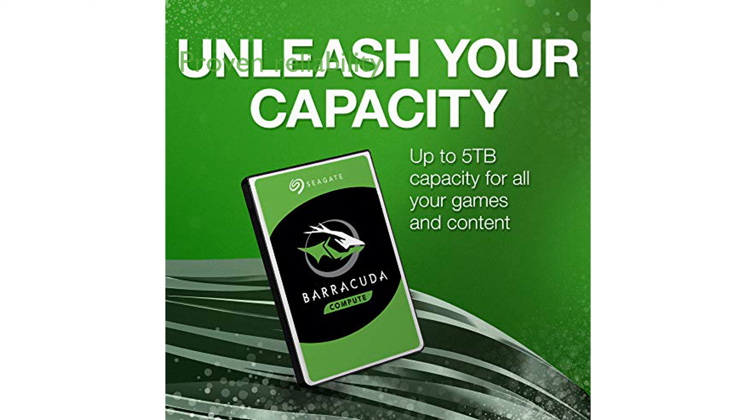Backed by two decades of innovation, the Barracuda series is renowned for its reliability and durability. This hard drive is perfect for building a powerful gaming computer or enhancing a desktop setup, with its various capacity options.